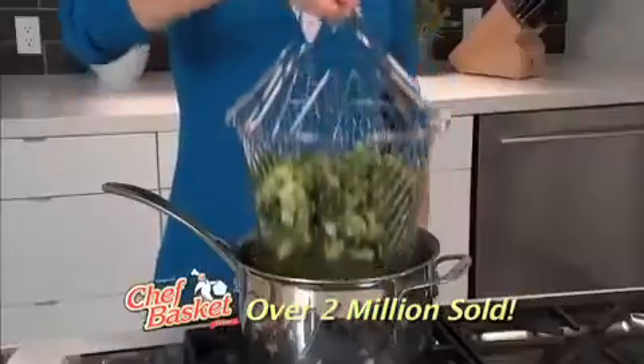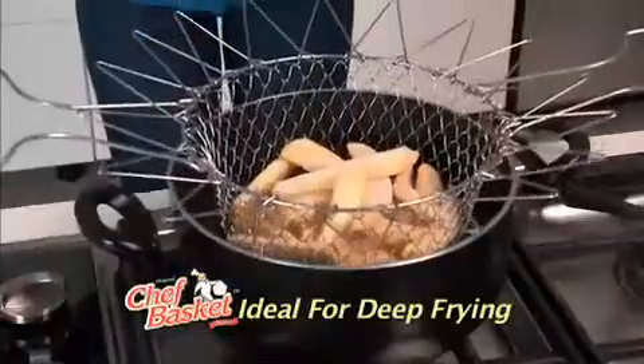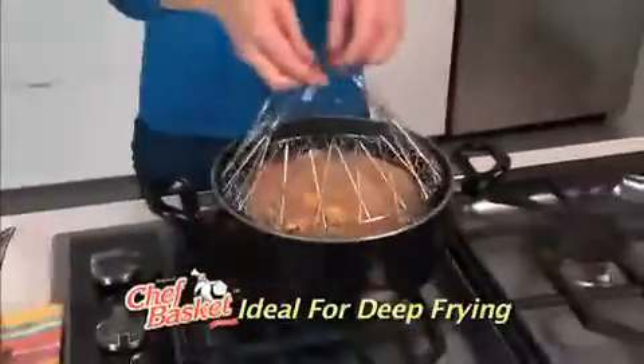The Chef Basket does it all — from draining to straining, to cooking to steaming, even deep frying, and much, much more. One of the most versatile kitchen items ever. It's 12 tools in one.